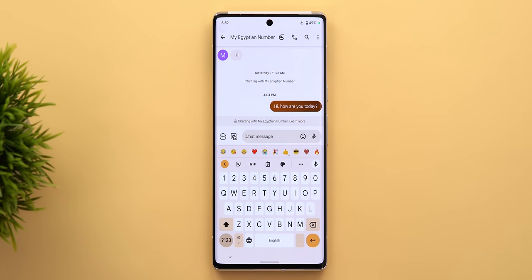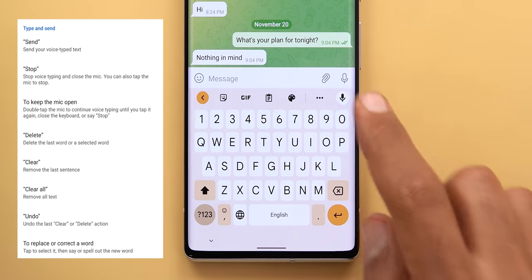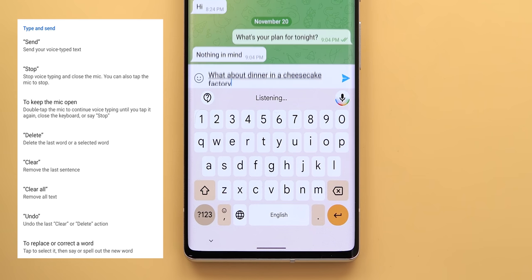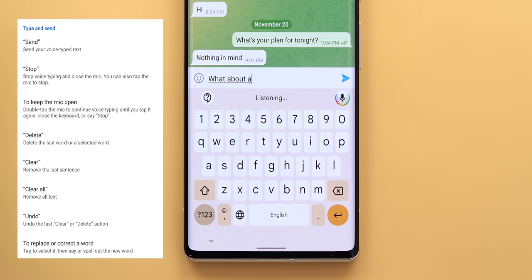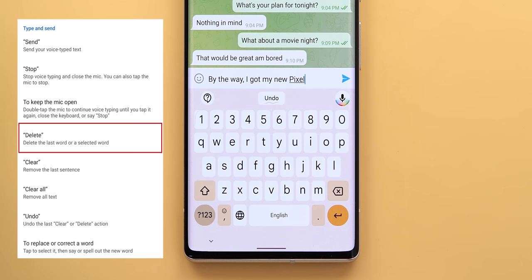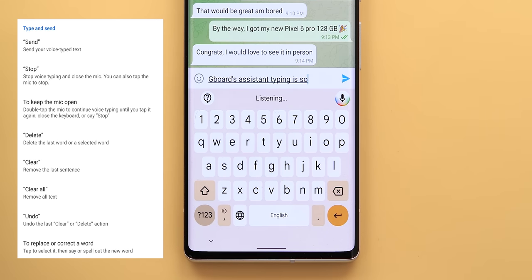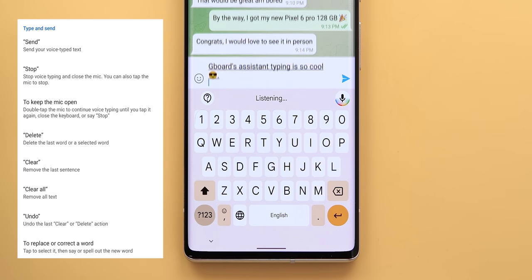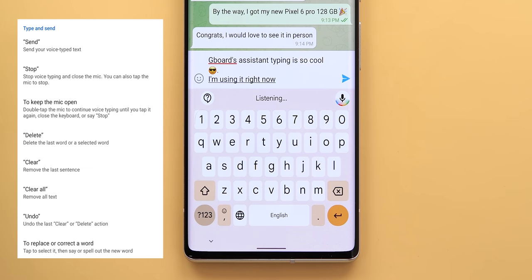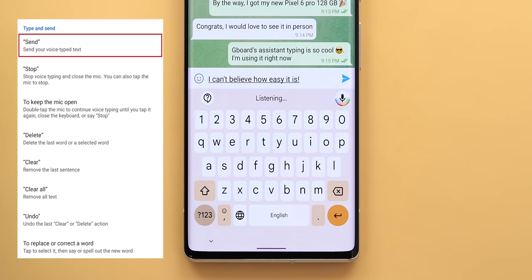You can activate assistant voice typing using the mic button or via Google Assistant by saying the magic word followed by the word 'type'. In this demo, commands like 'send', 'clear all', 'delete', 'party emoji', 'cool emoji', 'full stop', 'new line', 'clear', 'undo', and 'stop' were all used to compose and manage messages, showing the feature handles text, emojis, punctuation, and editing commands seamlessly.